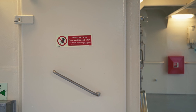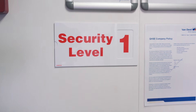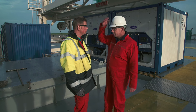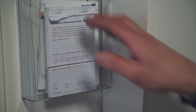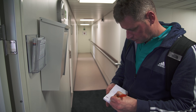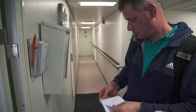Never enter areas marked for authorised personnel only. The current ISPS security level is displayed at the reception area. As we want to maintain safety to the highest standard, we have a stop policy, which means that any person can stop an unsafe operation. We also have a safety observation card system. A mailbox to collect these cards is at the reception area. This mailbox is emptied daily and the content is discussed in the daily meeting.